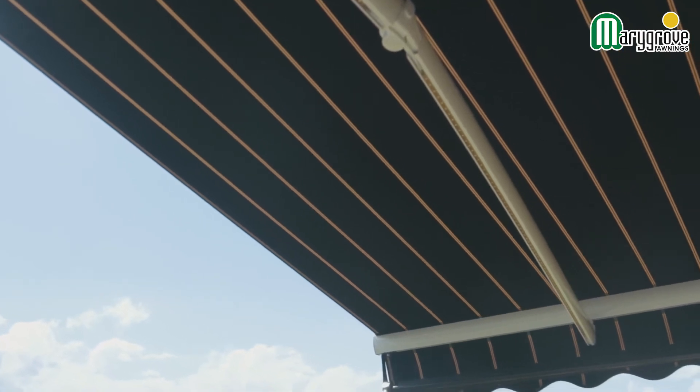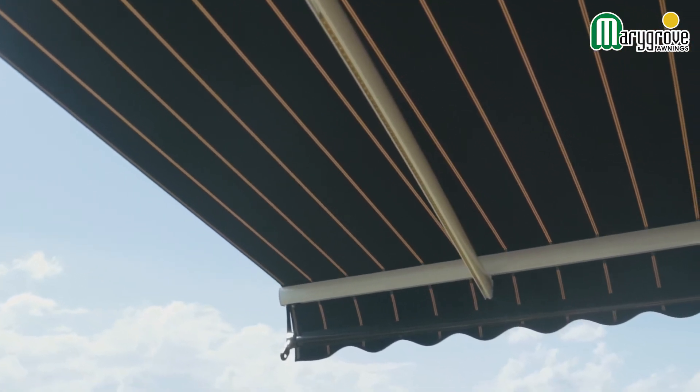My favorite feature of the awning is the LED lighting, which is fantastic. It comes with the awning, and to my surprise when I came out at night it actually lights up the entire backyard better than the little porch light. So now I actually don't even need to get lights installed back here.